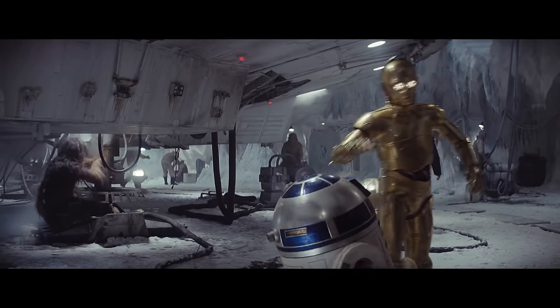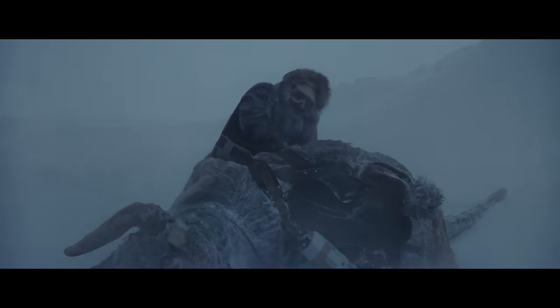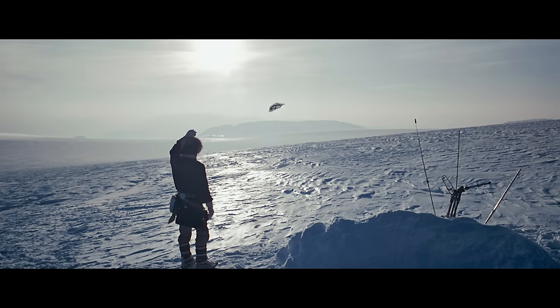Those costumes for Hoth were designed to look warm, but were in fact all made out of cotton. There's no way they're going to Norway where it's minus 20 and wearing that outfit as is and staying warm.